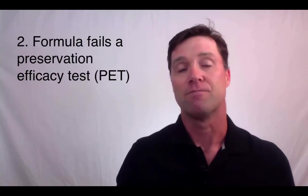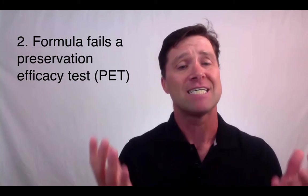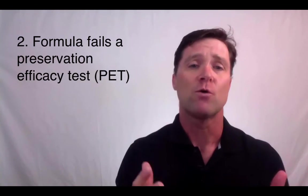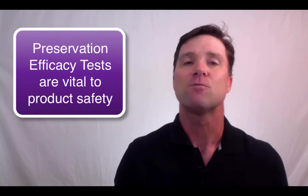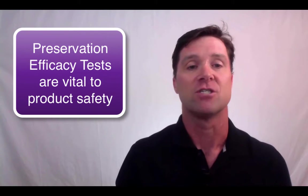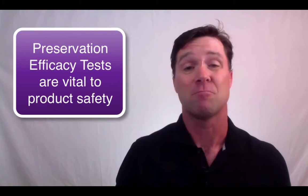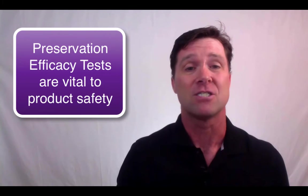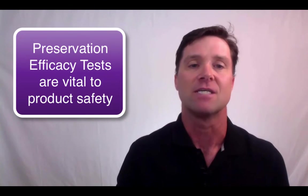Number two: your product fails a preservation efficacy test. While contamination testing is crucial, so is a preservative efficacy test, or a PET. This test will demonstrate whether your preservative system continues to work over time. If your formula fails a PET, then you'll need a better system. Every formula you sell should pass a preservative efficacy test.